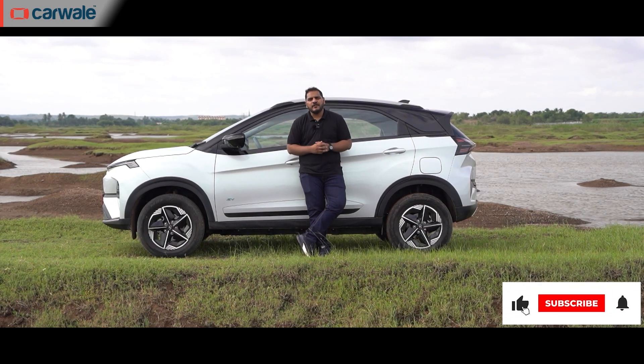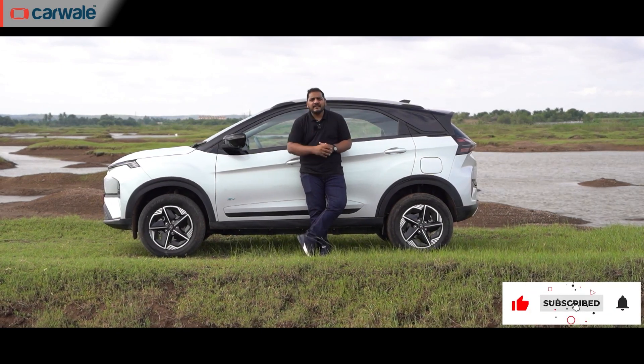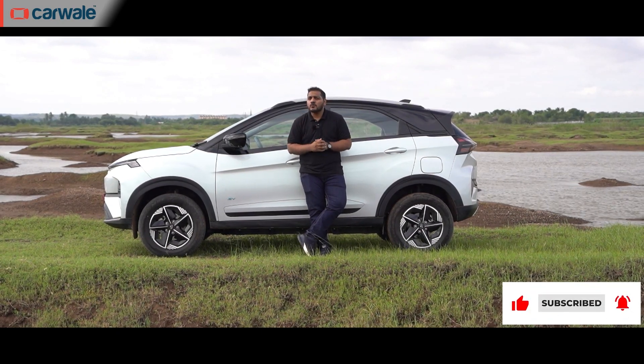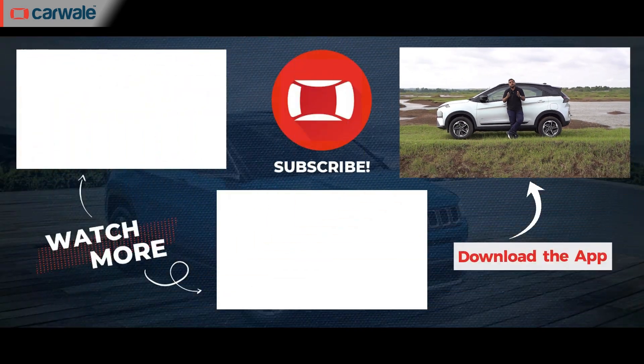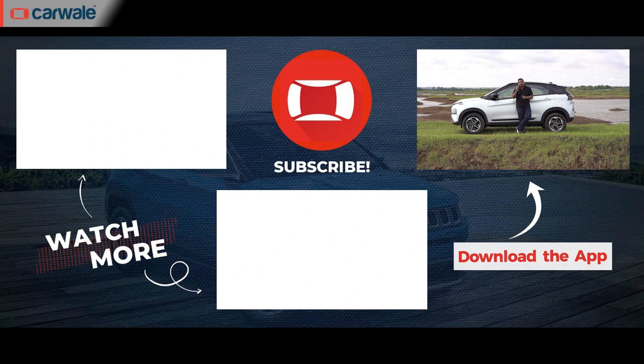That's all from this video. If you liked it, hit that like button and share it with those looking to buy a new EV. We've also driven the Nexon with the new turbo petrol engine with a DCT automatic gearbox — check out the first review by clicking the box to your left. If you're still intrigued about the Nexon EV's design, check out our conversation with Tata's design head by clicking the box below. This is Bilal signing off — until next time.